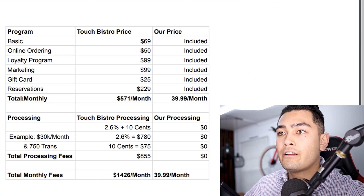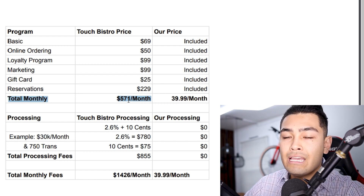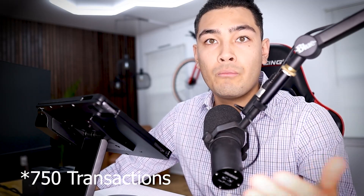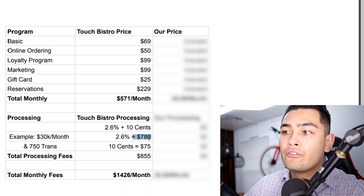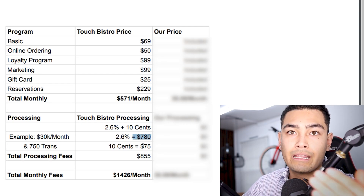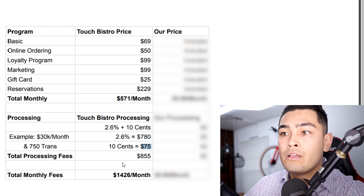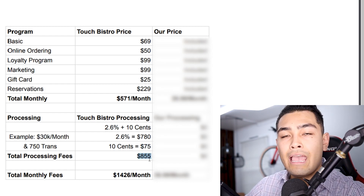So I actually have a little spreadsheet here, and the total monthly software cost you're going to pay is $571 per month, and that's even before we talk about processing. Touch Bistro uses Chase as their processing partner. With Chase, you're paying 2.6% plus $0.10 per transaction. So if your business does $30,000 per month in sales with 700 transactions, that's $780 in percentage fees plus $75 in per-transaction fees.